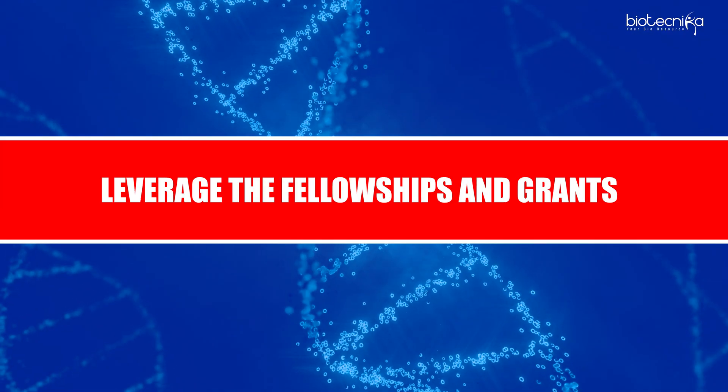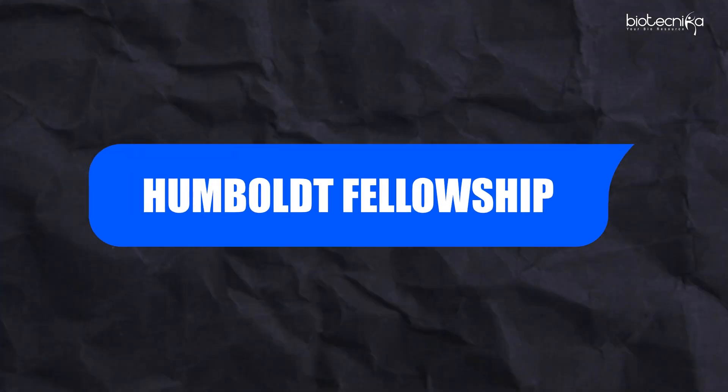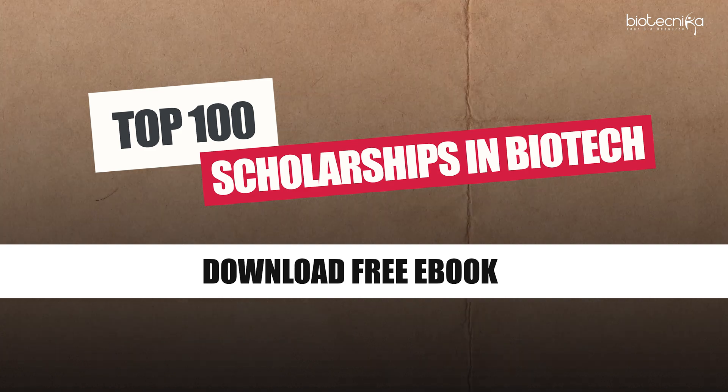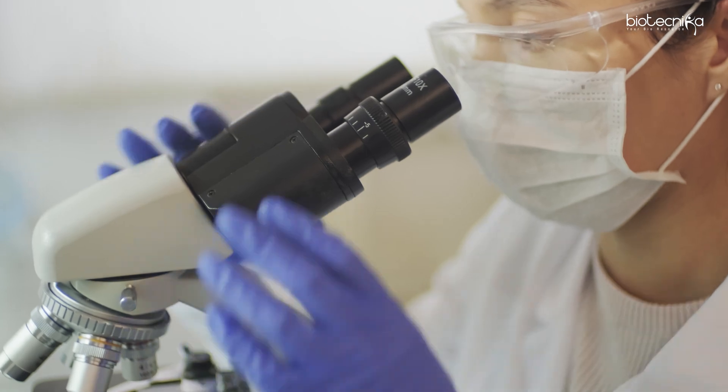Leverage the fellowships and grants — that's the next step. These labs have various grants; go through their website and check what's available. You have the Marie Curie Actions Grant, Humboldt Fellowship, Fulbright Scholarships, and various other scholarships. We also have an ebook about the top 100 scholarships in biotech, which you can download free of cost on our website and apply. When you get funded, you can showcase that you received funding or a scholarship from a specific place.